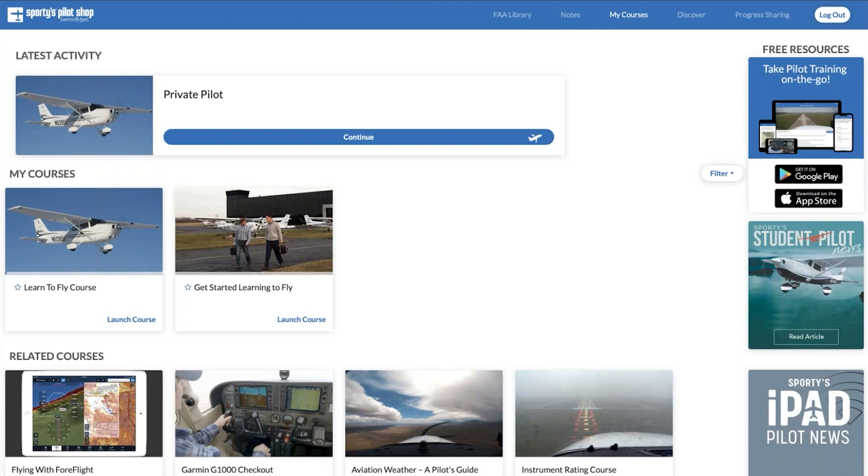As you start to get into the video training and test prep components, it's a good time to experiment with the other options if you own those devices. You'll start to feel what's most comfortable. I see people go through the entire course online start to finish. I've also worked with students who used it on their iPhone on the smaller screen. More and more students are using a combination — maybe watching videos in the web browser but having their iPad alongside with test prep or the document viewer, like an FAA handbook. There are no limits in terms of how many devices you can use for your personal account.